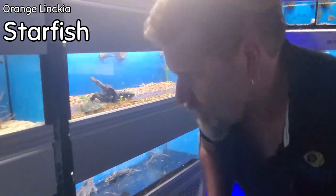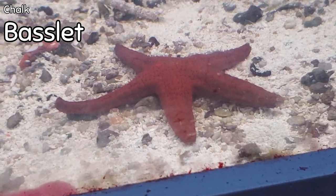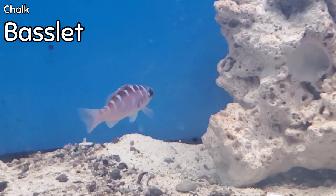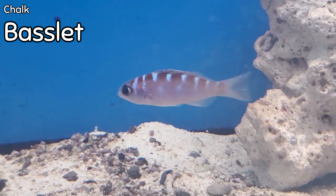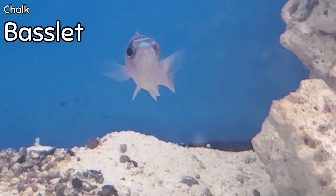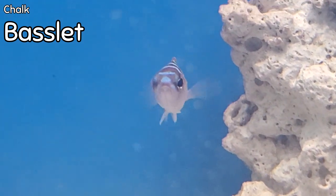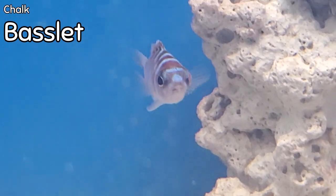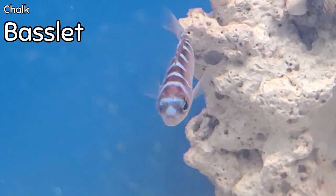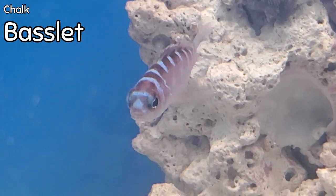The African flameback pygmy angelfish is a great dwarf pygmy angel that can go in a fairly small tank. Looks like we've got a few small orange linkia starfish and a chalk basslet right above it. This is a fish you can easily miss when you're in here, but the pink, turquoise blue, and red as this fish matures — probably at about double the size you're looking at — is stunning. It's a very peaceful fish for a reef tank; you can put multiple chalk basslets together.